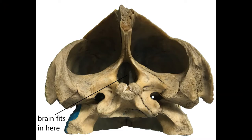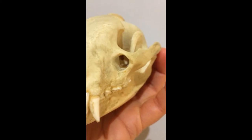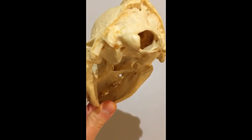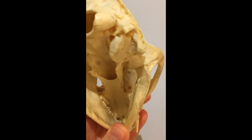Here's another difference between mammals and our turtle. The jaw closing muscles of the turtle were inside the skull and the brain housed in its own bony box. In mammals our muscles are on the outside of the skull and the brain is huge, filling all of this space here.